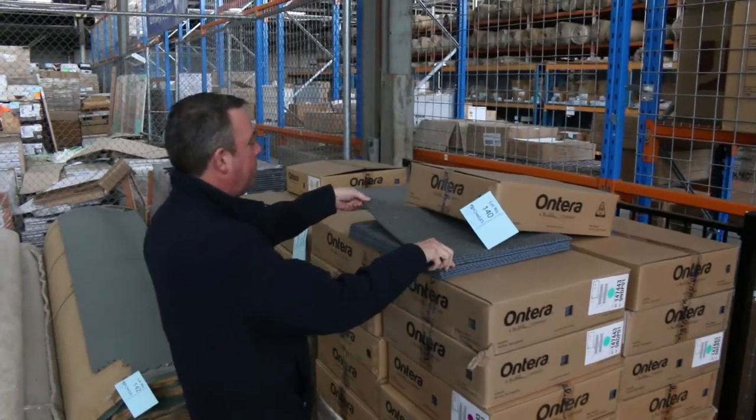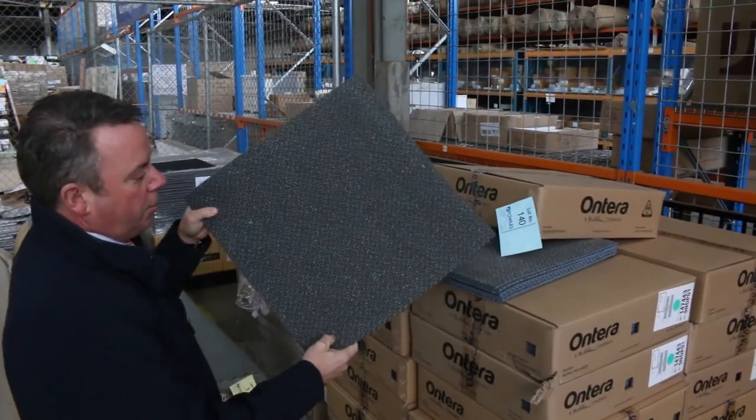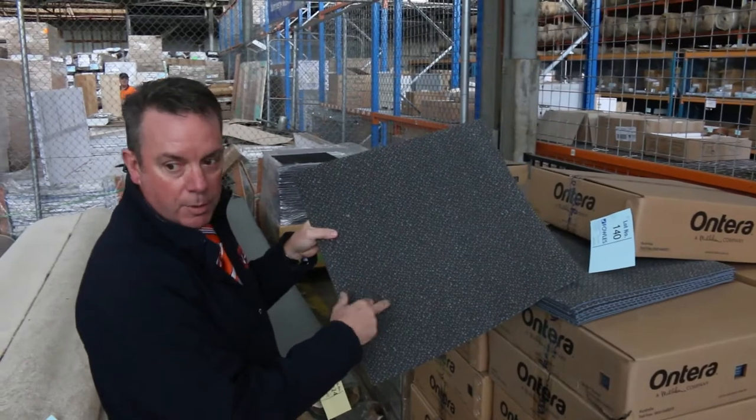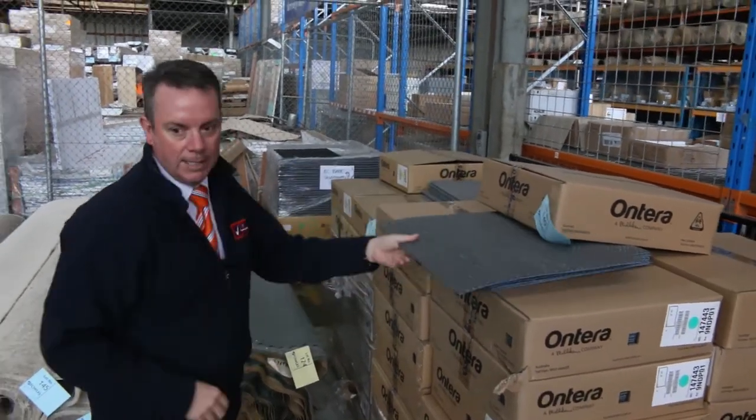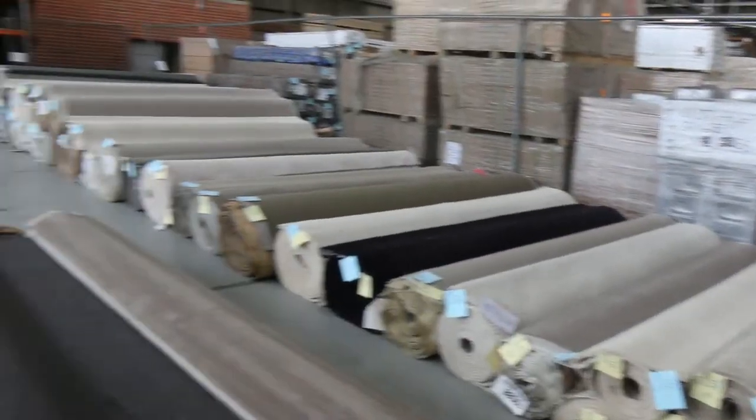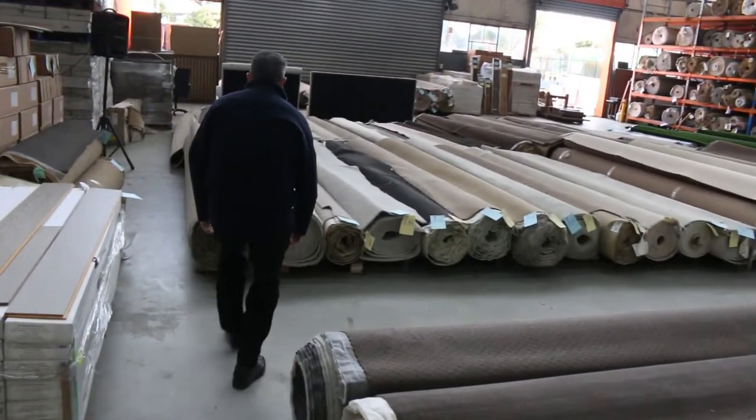Then some more carpet tiles — have a look at these ones. These are hard wearing solution dyed nylon, normally retailing around $30 a square meter. We'll be looking to get somewhere around $12 to $15 a square meter for those. Moving along then to some nice mid-sized rolls.